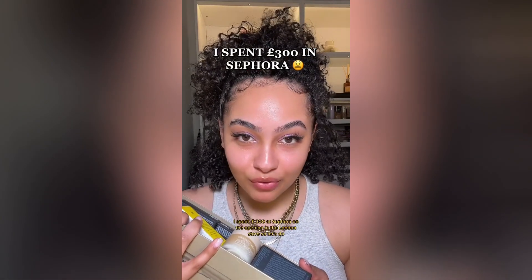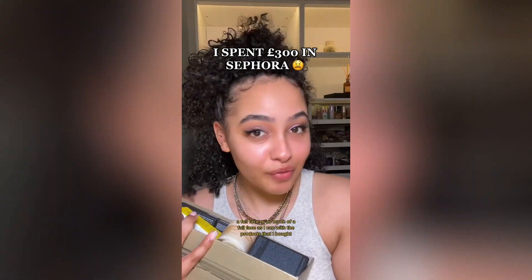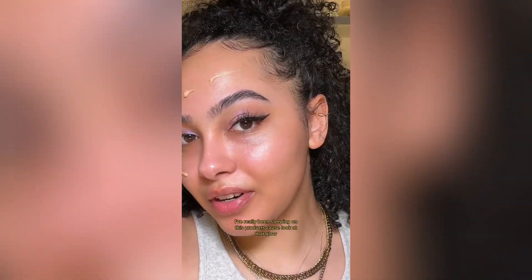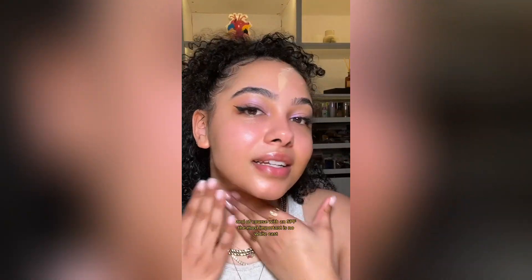Spent nearly £300 at Sephora on the opening of the London store — let's do a full face using the products I bought. I got the Supergoop Glow Screen and the Glow Stick — I'm going to try the Glow Screen today. The reason I got both is this one's SPF 30 and this one's SPF 50. It's supposed to add a little glow and you can tell why — it literally looks shimmery. Even more visible in person, and there is definitely no white cast.